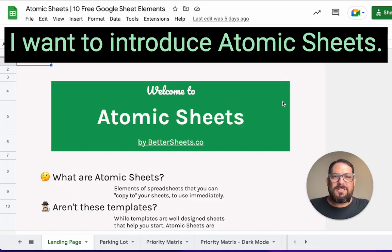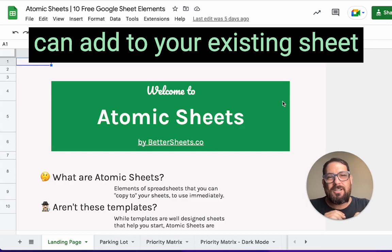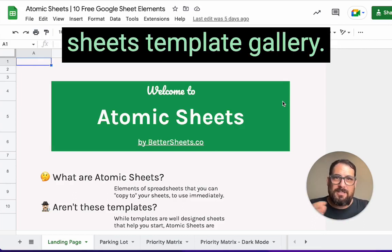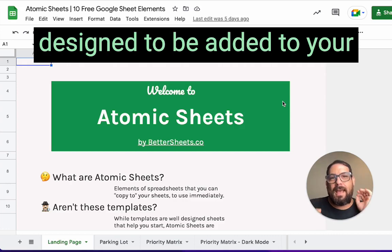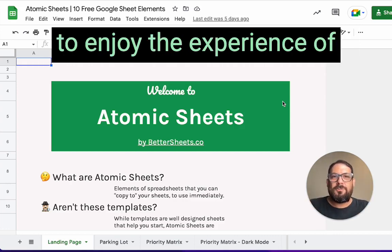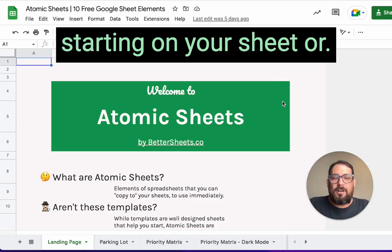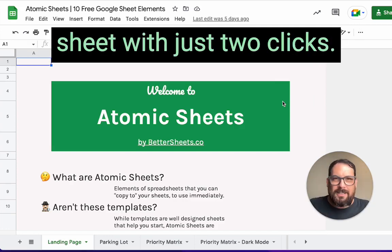I want to introduce Atomic Sheets. These are sheets that you can add to your existing sheet. Instead of using the Google Sheets template gallery, these sheets are specifically designed to be added to your existing sheets — maybe as a landing page for others to enjoy the experience of starting on your sheet.